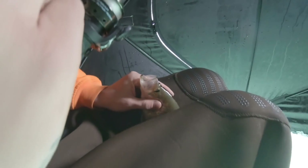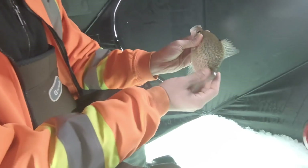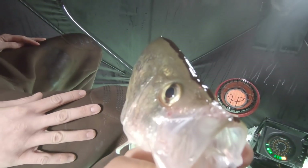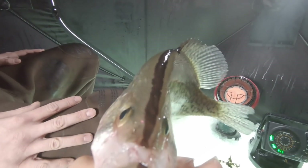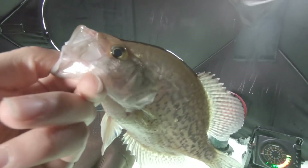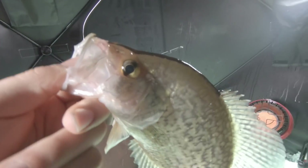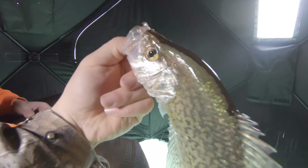Look at this, look at this black nose on this one. Guys, we all know crappies have this nice little black stripe on top of their head, but to be honest, this is the first time I've seen it this year. That's awesome — that's a beautiful marking right there, guys. And it's a slab, Tim. Good job, brother — first one for him. That's an absolutely beautiful fish.